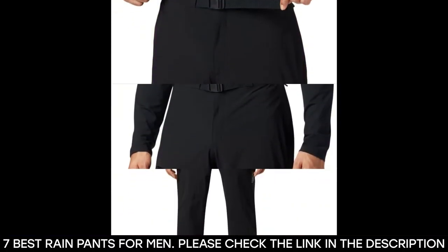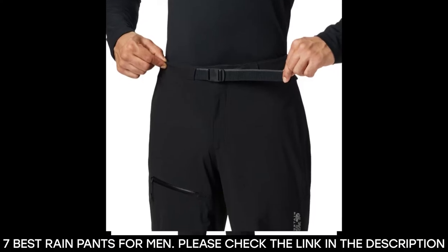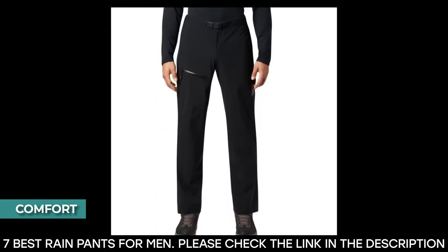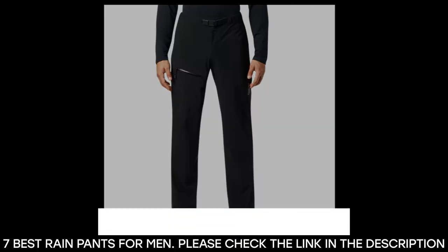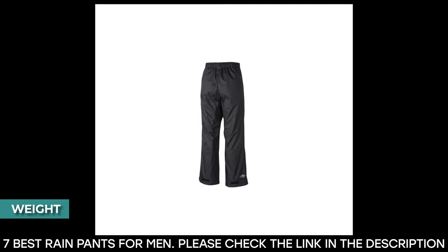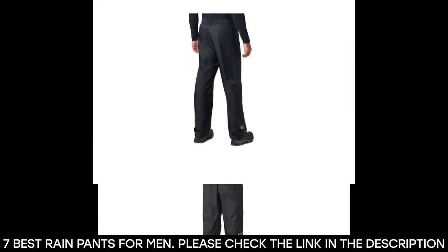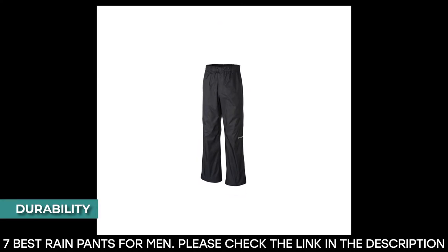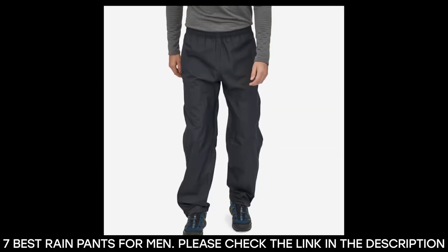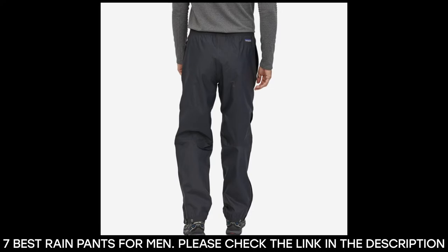Before we get into the best rain pants, we'll be telling you specific things to look out for when picking a good pair. Comfort: when selecting these pants it's important to put comfort first; you should avoid buying pants that are uncomfortable and will restrict your movement. Weight: to avoid too much load when hiking or backpacking, it's advised that you get lightweight pants that are easily packable. Durability: if you want pants that last longer, it's advised to get thicker pants as lightweight fabrics have a higher tendency to wear off quicker.